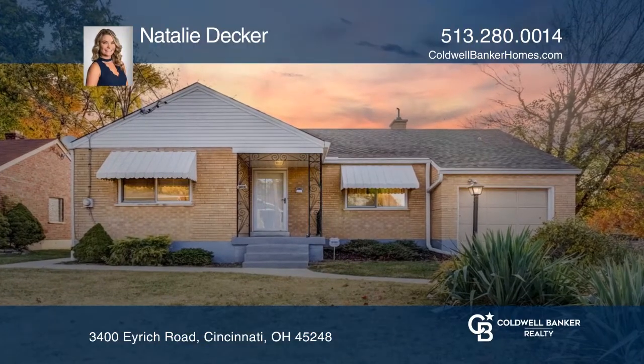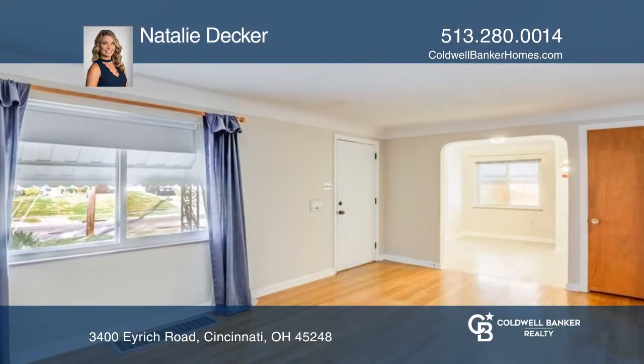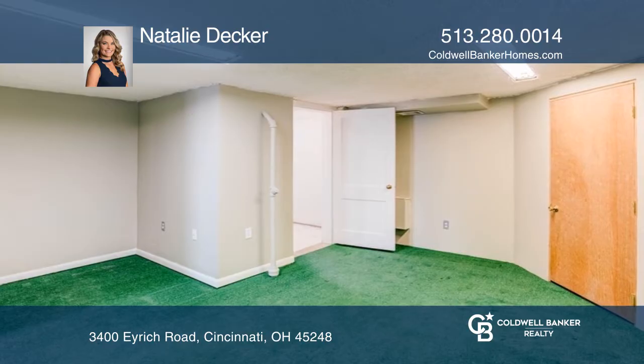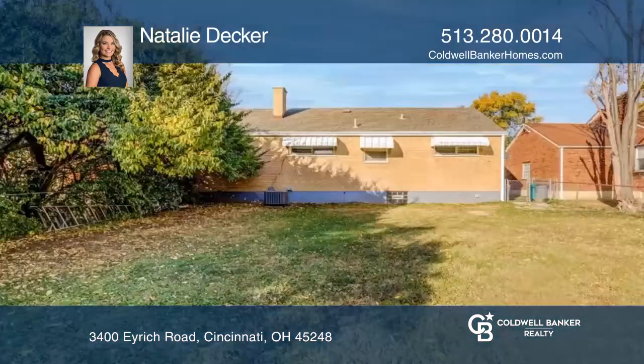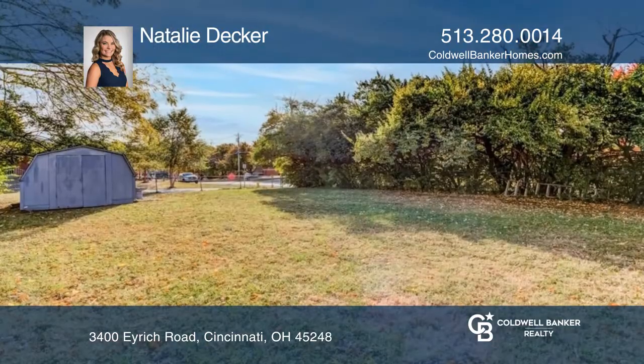There's charm throughout this well-maintained brick ranch in the heart of Bridgetown that features hardwood floors throughout and a study on the lower level that could be used as a third bedroom, large fenced-in backyard with stone patio, glass block windows. Make this home your own, sold as is.